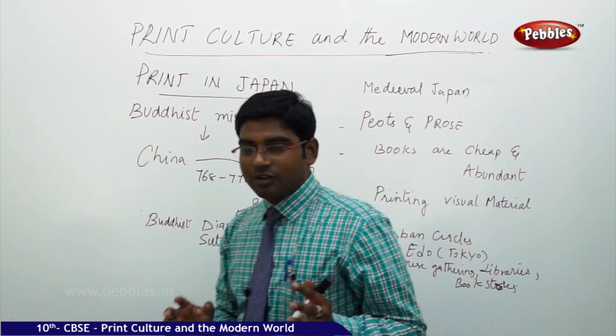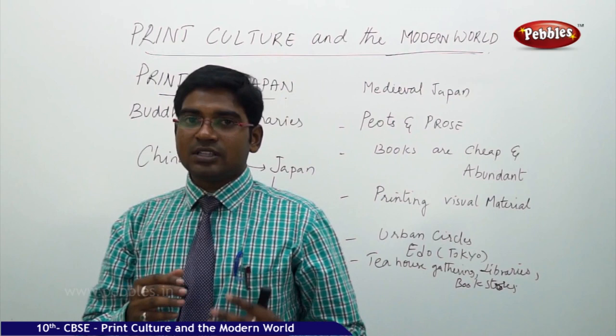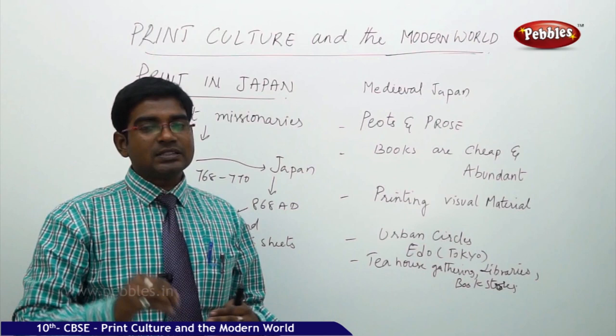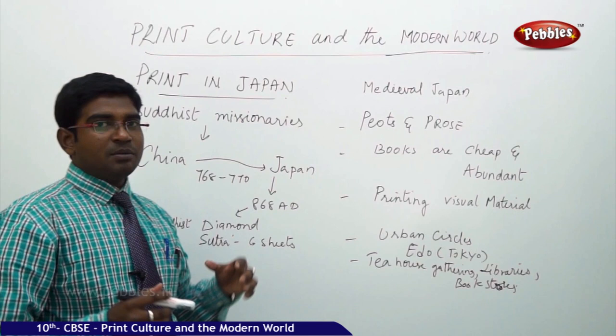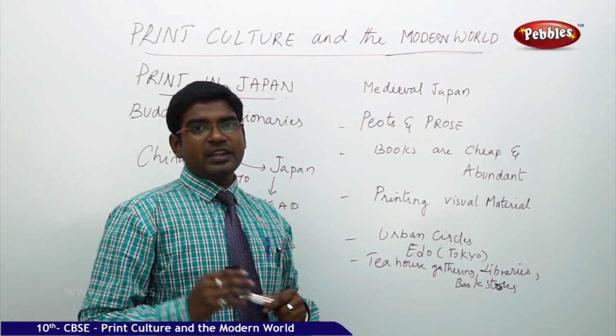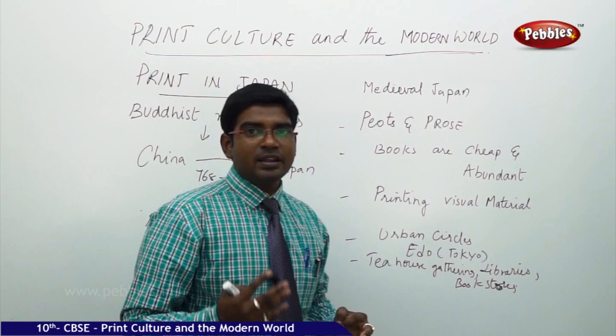Buddhist gurus who came from China brought printing knowledge and spread it in Japan. By 868 AD, there was a Buddhist Diamond Sutra book — printed with six thick sheets also having images printed on cloth. Visual images printed on cloth brought printing knowledge to Japan. From the 8th to 9th century AD, as Japan entered the medieval period, poets and prose writers flourished, and books became available at very low cost in large variety.